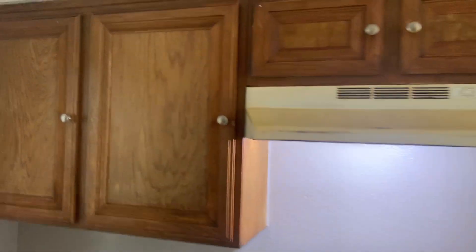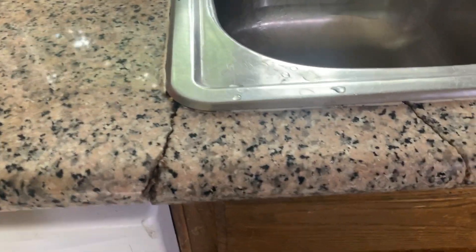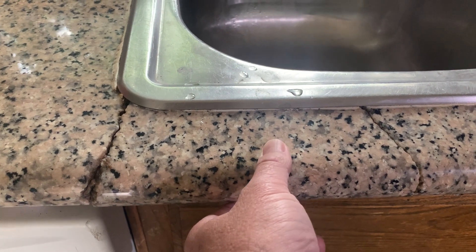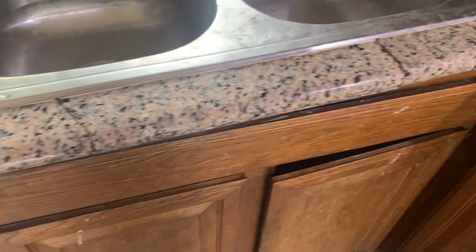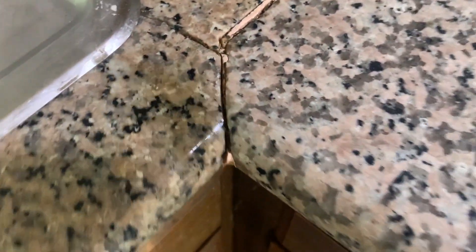The upper cabinets up here are salvageable — we could paint those and they don't look terrible compared to the rest. I honestly don't even want to touch this because I'm pretty sure I could pull it right off. This granite is cracked right there, cracked right there, cracked and falling down right there. This whole seam is lifting over here and it's coming apart in the back.